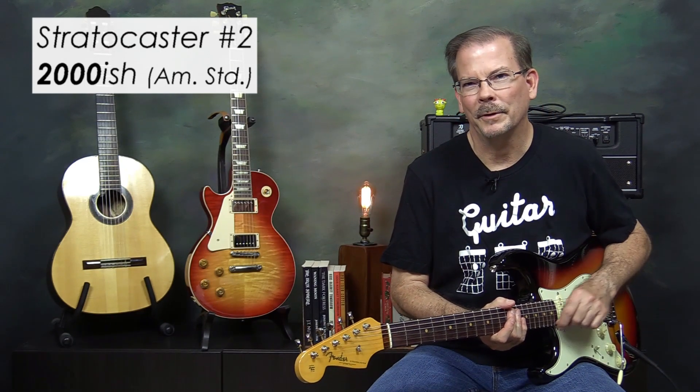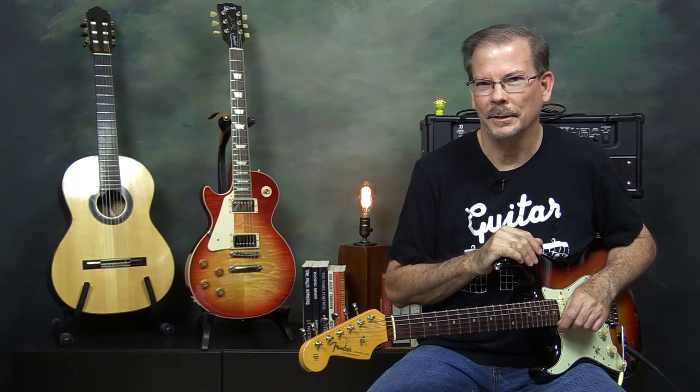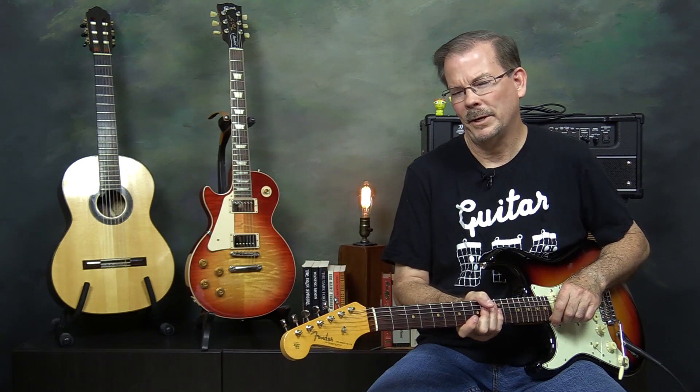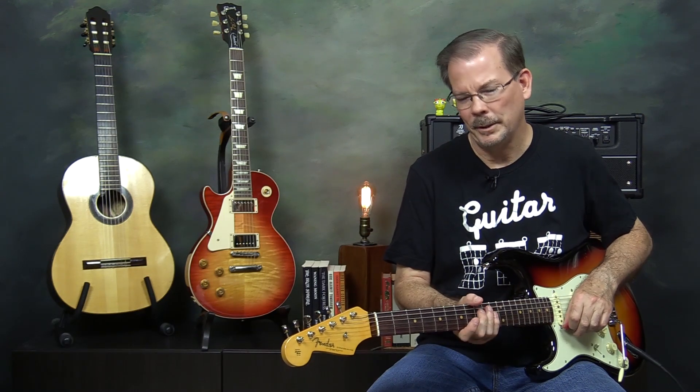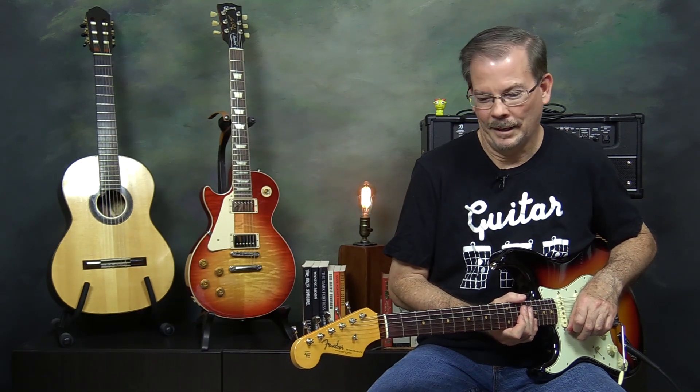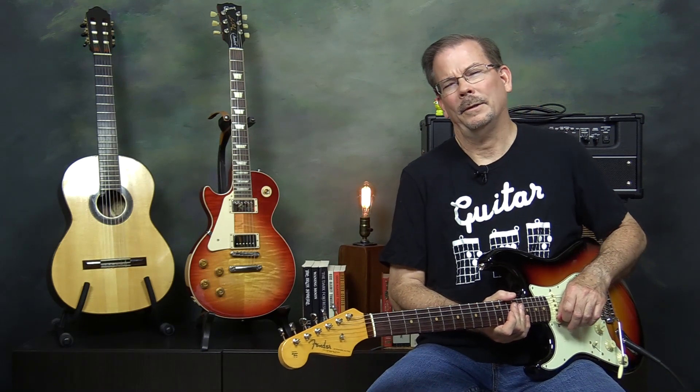It had a transparent red finish, pretty sure it had an ash body — could have been alder but I'm not 100% on that. It had a maple neck and maple fretboard. What I remember is that they had sprayed the clear coat over the frets, so when you got a new one and played it for a couple of weeks, the finish was chipping off around the frets. It was kind of an annoyance but didn't impede playing at all. I only had that guitar about a year and went and traded for something else.